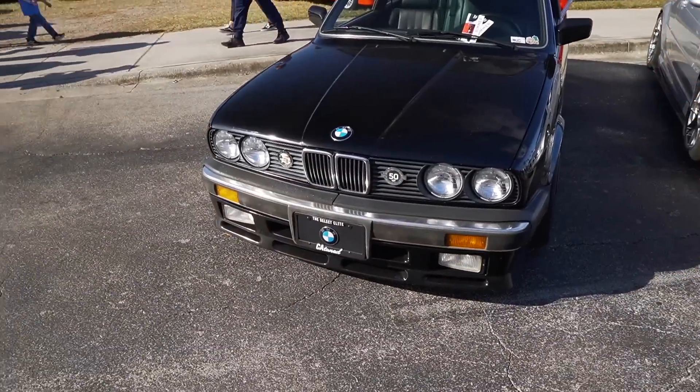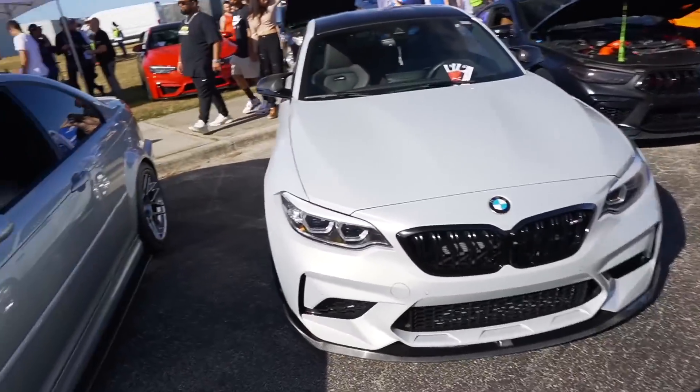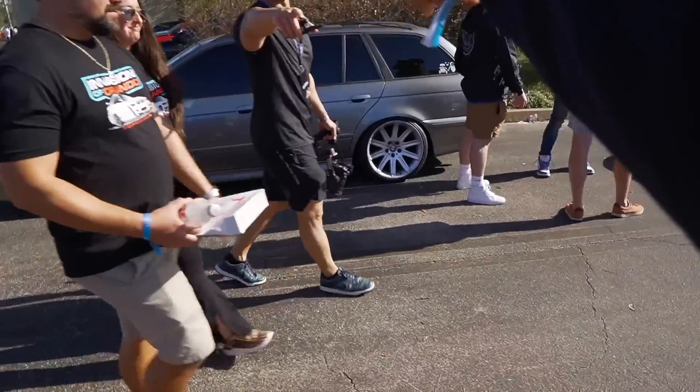So we have a bunch of people walking back. Unfortunately, once again this year we missed the burnout competition — just to show you how much is going on each year, it's really hard to capture everything. But again we'll always try to do our best to give you guys the best content. Mr. Ken — hardest working man in the game.